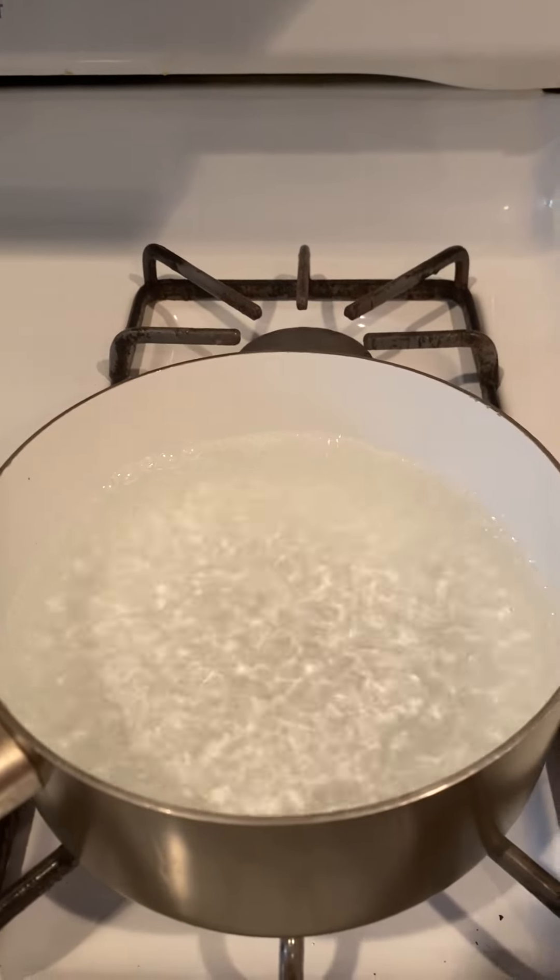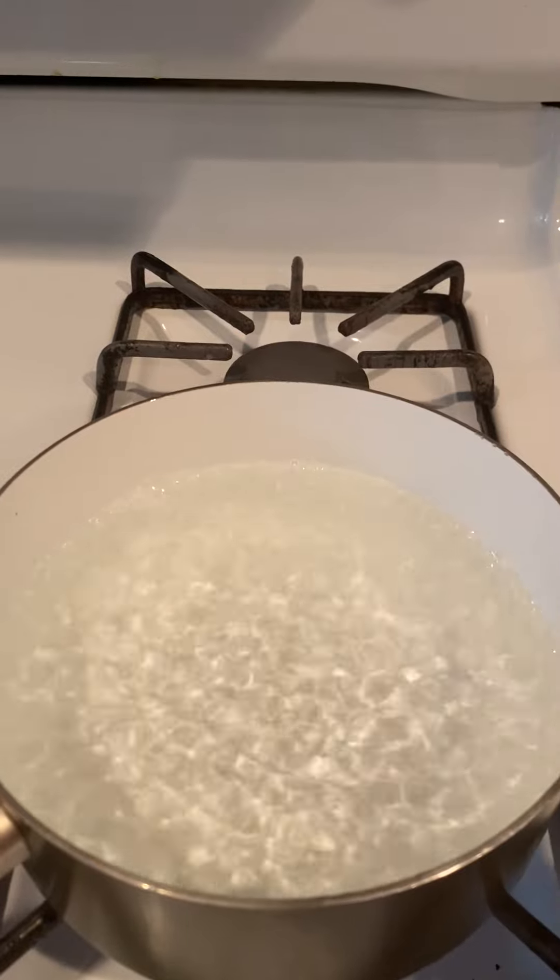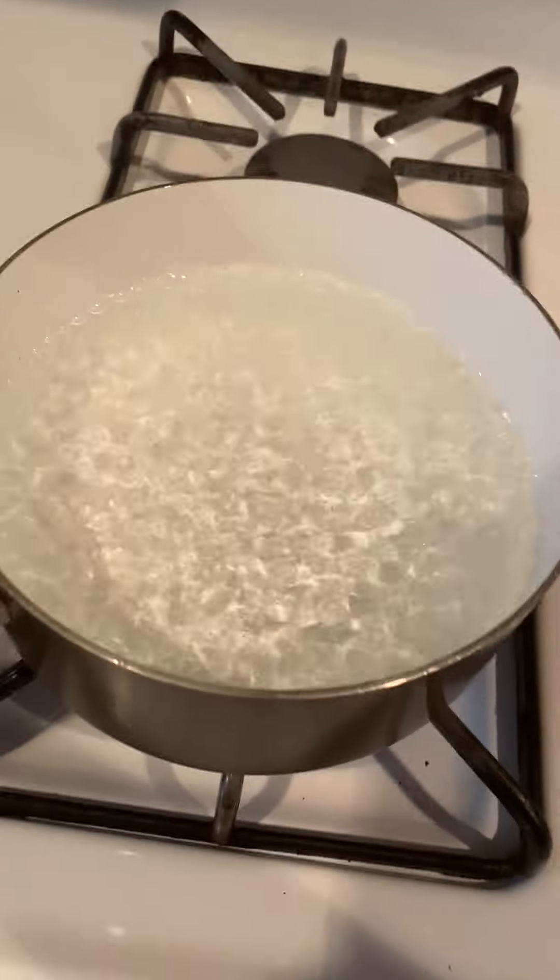Hi friends, I'm back. We're going to see what happens when we put an egg inside boiling water.